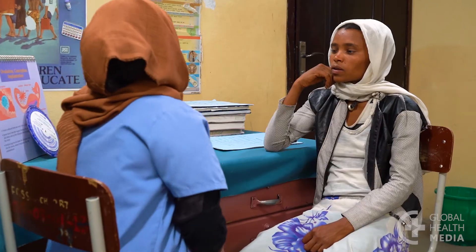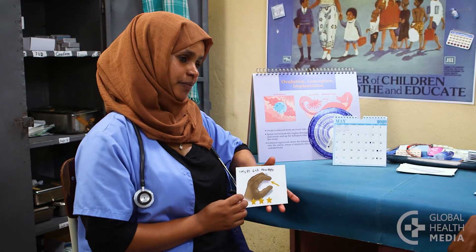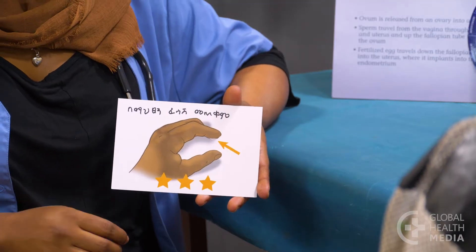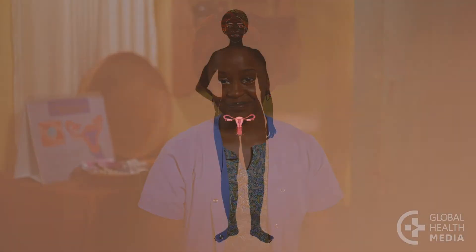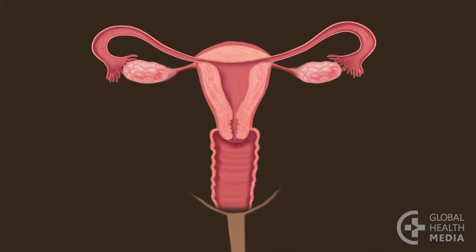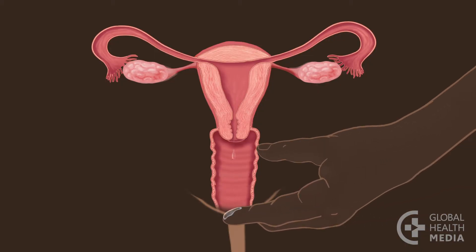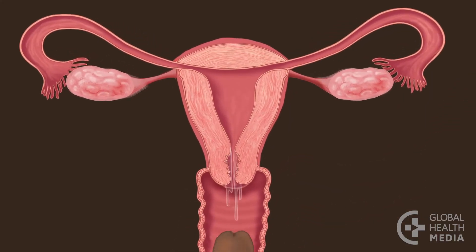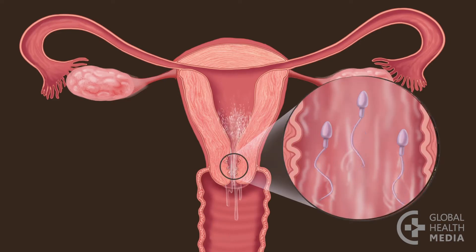This is the secretion method, also known as the two-day method. Your body naturally produces secretions or mucus during the days you can get pregnant. Soon after your monthly bleeding, your body prepares itself for starting a pregnancy. This is your fertile time. During these days your cervix produces secretions. If you have sex with a man, millions of sperm swim up in search of an egg, and the secretions help the sperm travel to the tubes.